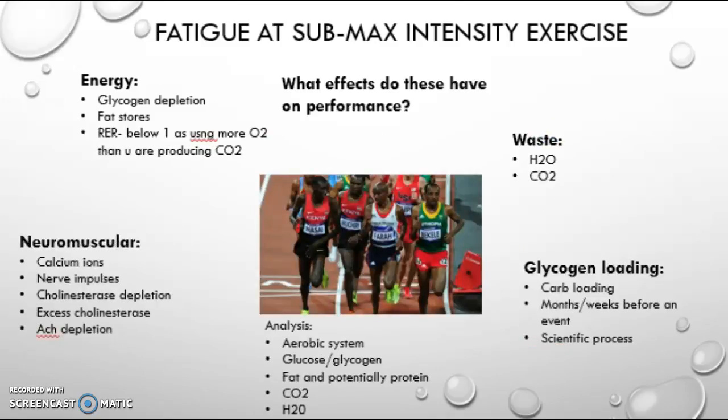At sub-max exercise, like a marathon, the aerobic system is used mainly, and glycogen, fat, and potentially protein are used as energy sources. Waste products will consist of carbon dioxide and water. During this exercise, all glycogen stores will be used, then fat stores will be used, and if these run out, protein will also be used. Also, the respiratory exchange rate will be below 1, as you are receiving more oxygen than needed and you are using more oxygen than you are producing carbon dioxide. Aerobic respiration will create waste products of water and carbon dioxide.